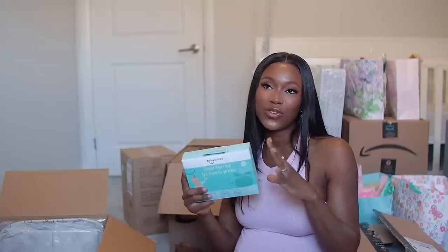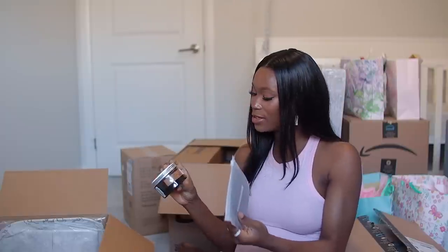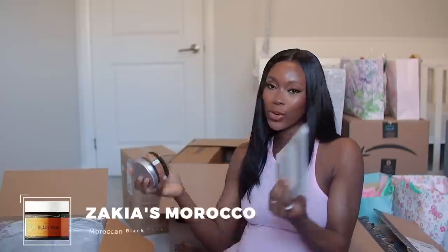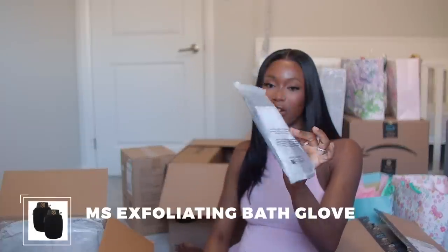Scented diaper bags are a must-have if you have a newborn because you go through diapers so fast and it just makes cleanup so much easier. This next one is my personal item — a black Moroccan soap and exfoliating gloves for a hammam scrub.